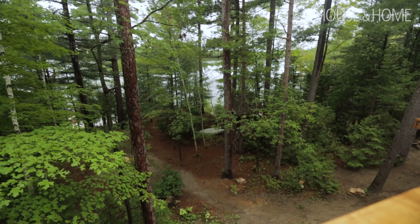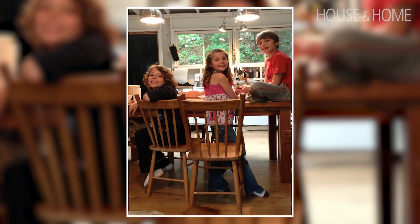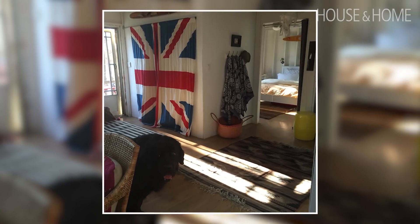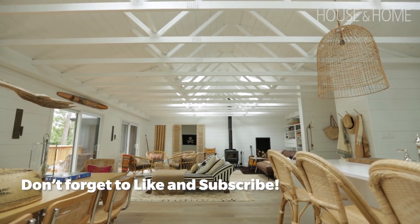The kids grew up here — they were about three, five, and seven when we bought the place. They are now 13, 15, and 17, and we were feeling like if we wanted to extend the life of the cottage beyond where we were, we really needed to add some space. We took the plunge and built a huge great room.